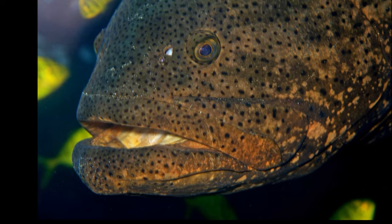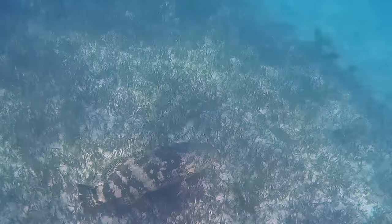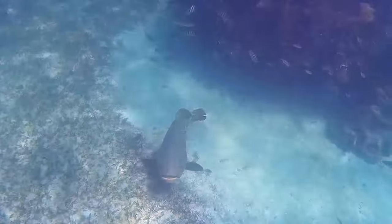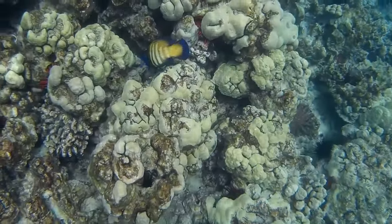Groupers have a protruding lower jaw. Their tail fin usually has a rounded or straight-back edge. Most are blotched, spotted, and dull in color. A few species wear bright colors. Some have stripes.